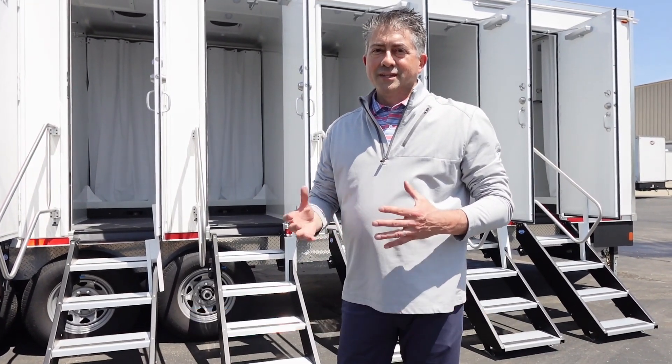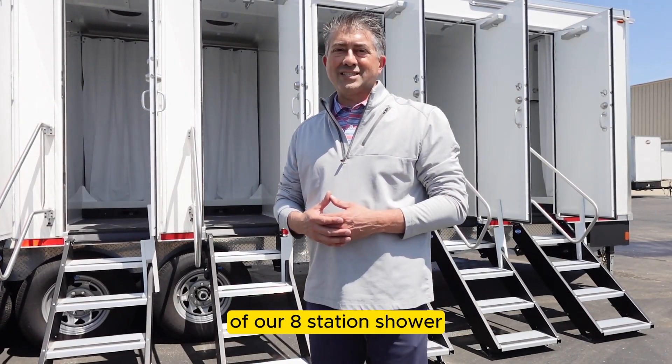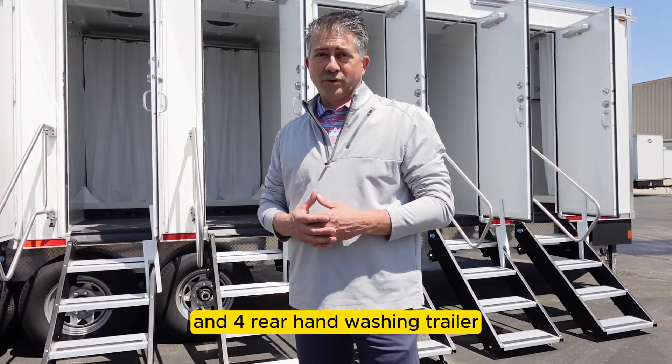Hey, this is Don from Lang Trailers. Today we're outside on a beautiful day, and we're going to do a walkthrough video of our eight station shower and four rear hand washing trailer.